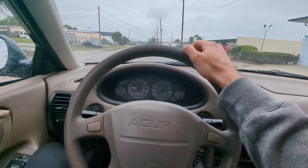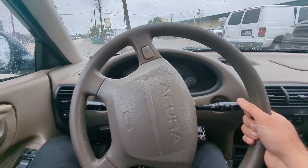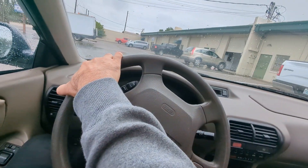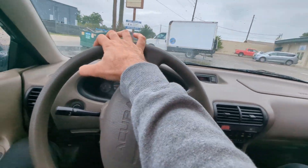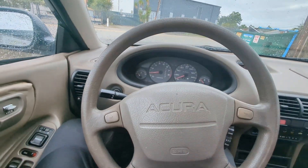Runs really good. This is Zane with Arc Motors on our 1995 Acura Integra Special Edition. Any questions, reach out to us at 407-995-4158.